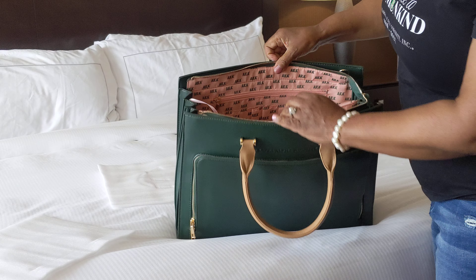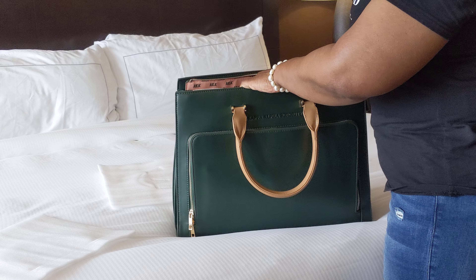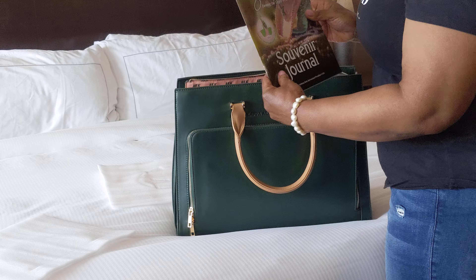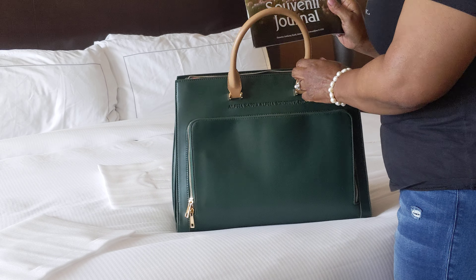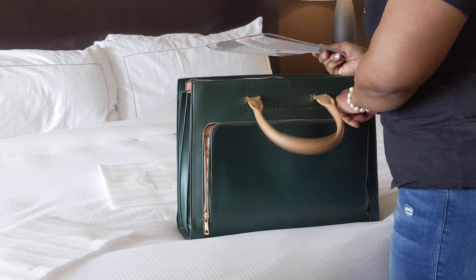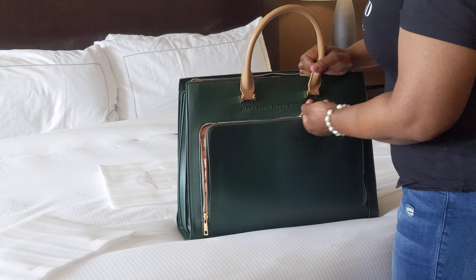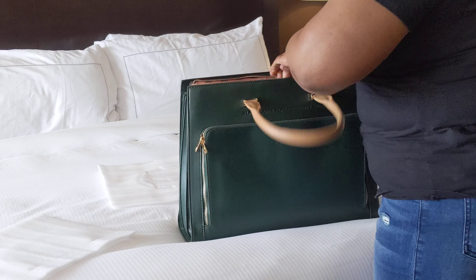That's kind of what the inside looks like. AKA imprint is what's inside. This is my registration sheet — that's important, you can put that over there. And this is a souvenir journal — so the other book was the program book. I will put the souvenir journal in here for safekeeping so it doesn't get trampled by glasses, water bottles, shoes, whatever else I might decide to put in here. So this is a really nice bag.